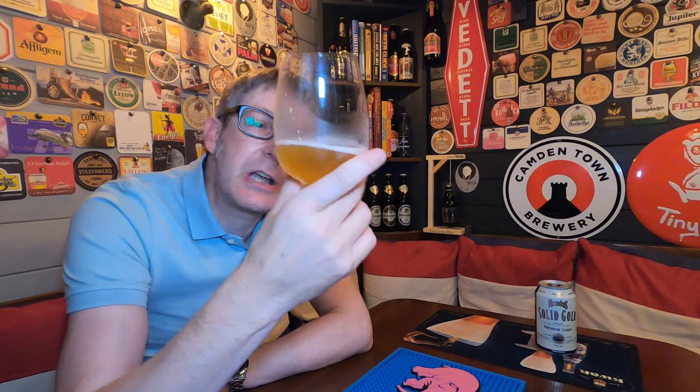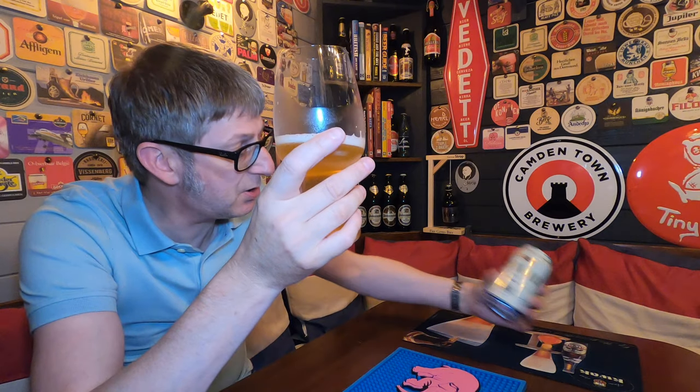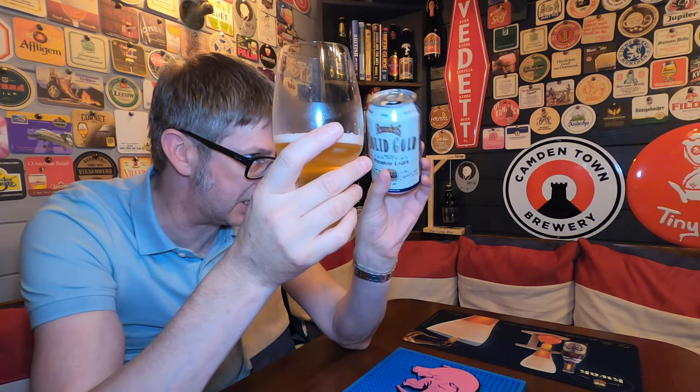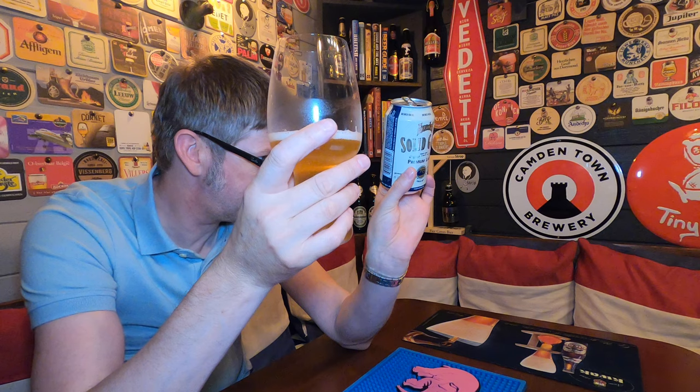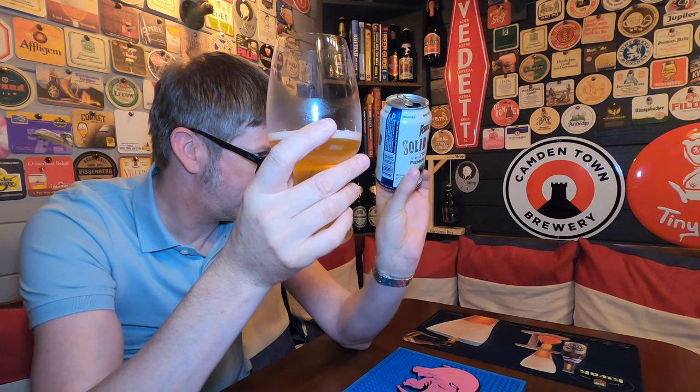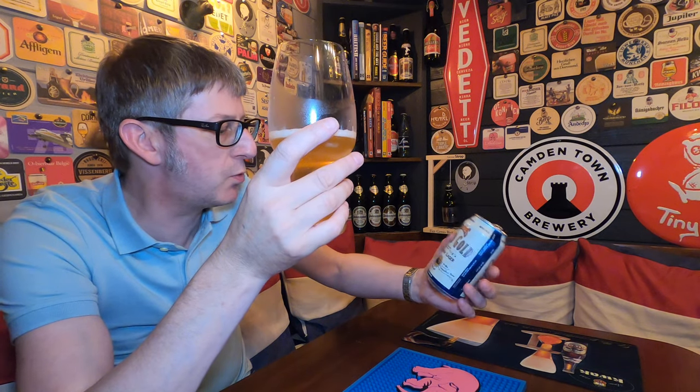Having done a little bit of research on it earlier today, it's actually got quite a few scores of 90s out of 100s and 9 out of 10s. People are obviously voting similarly to what I think of it. It's just an easy drinking, great beer. Just seeing what's on the can — the motto is 'memorable quality, legendary taste.' And I think it just sums up this beer in one. I'm really, really impressed by it.